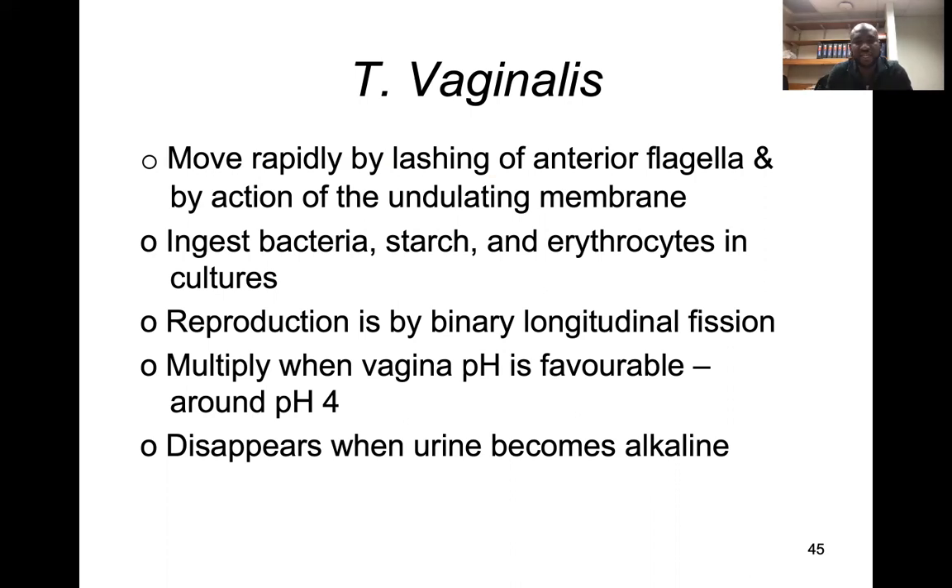When you have lactobacilli in the vagina that produce acid, that's when they flourish best. They disappear when the urine becomes more alkaline.